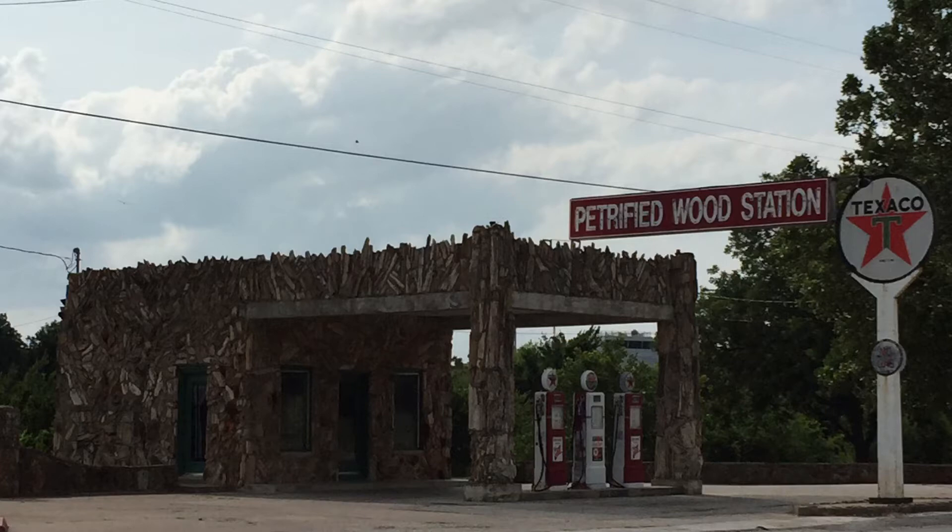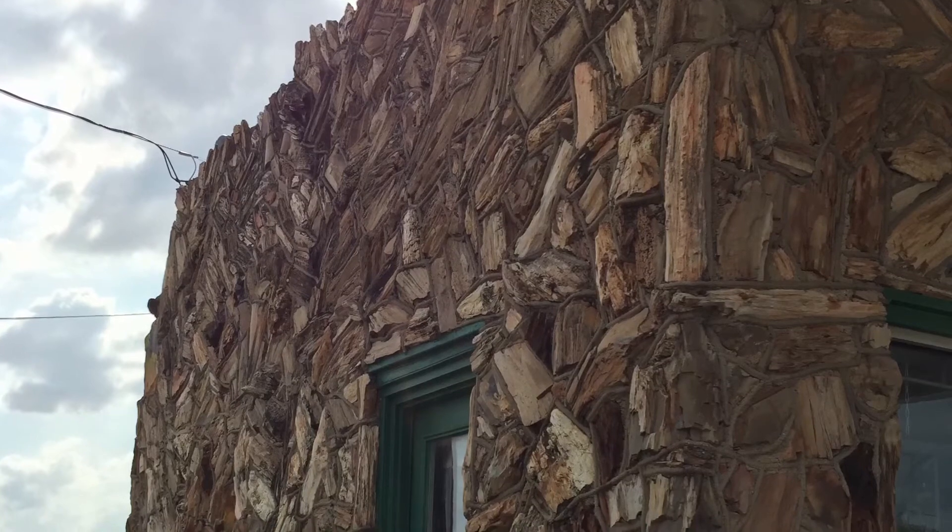And you were looking at a gas station that is covered in petrified wood, hence Petrified Wood Station. It's in Decatur City, Texas — a city in name only. Nice place, but it's a small town.